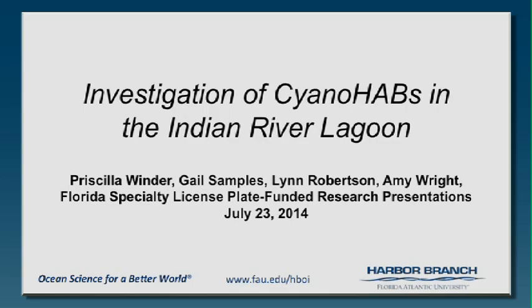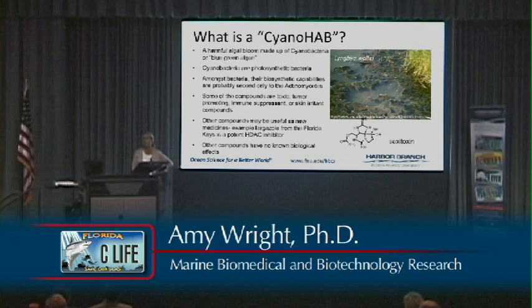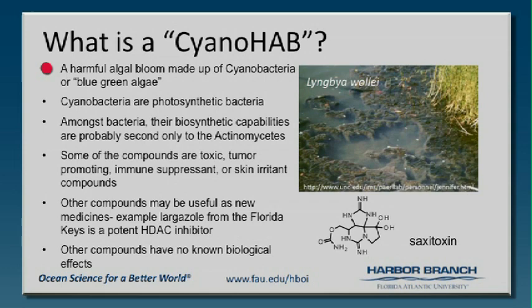I'm going to tell you about our work on CyanoHABs in the Indian River Lagoon. So what is a CyanoHAB and why did we even bother to work on this? It's a harmful algal bloom — we heard a little bit about those earlier. It's made up of cyanobacteria, which have always been called blue-green algae as well. They're bacteria that are photosynthetic.